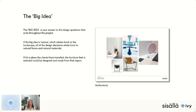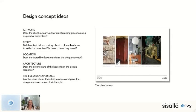The big idea is like the answer to other questions that pop up throughout the whole project. For instance, if the big idea is the nature around the landscape of the project, then every design decision comes back to that idea of nature. Or if it's a place the clients have traveled, the furniture selected could be designed and made from that region — it ties everything back to that big idea.